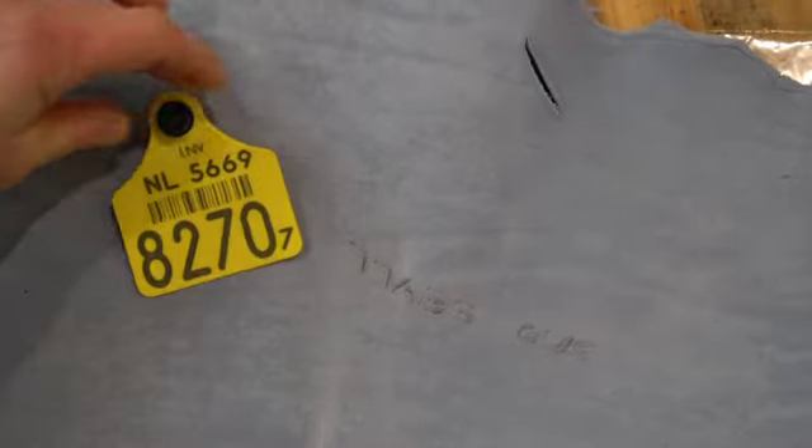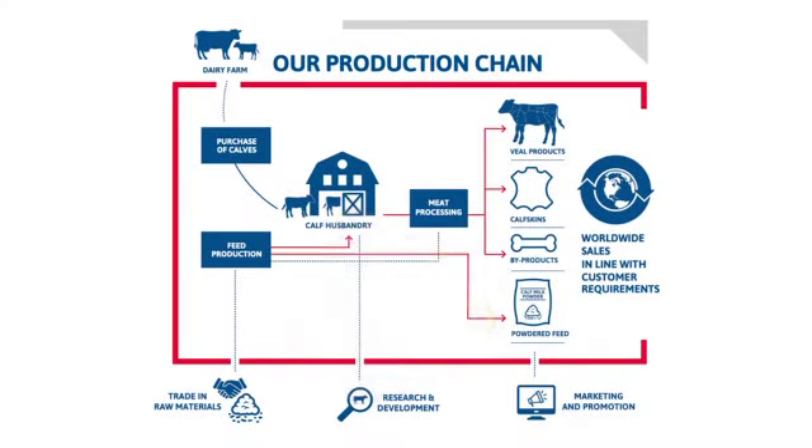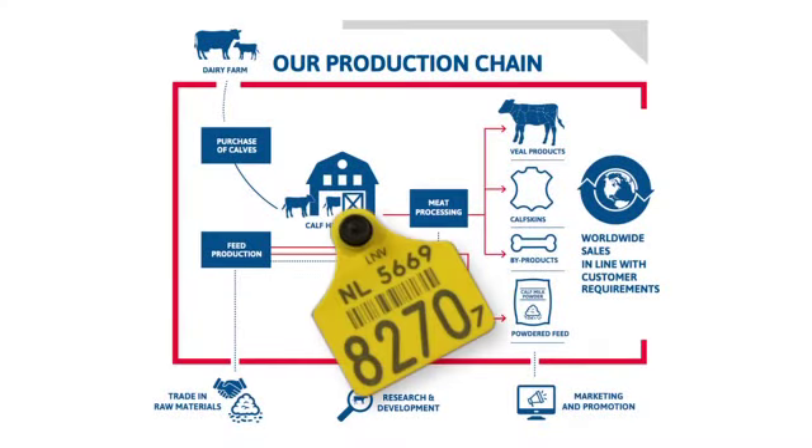From the skin, Alcro can trace back the chain to the slaughterhouse, and from the slaughterhouse back to the husbandry and the individual animal. And this is how the Vandrie Group guarantees the chain.